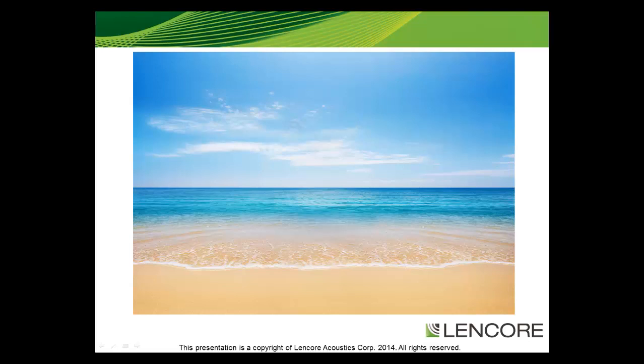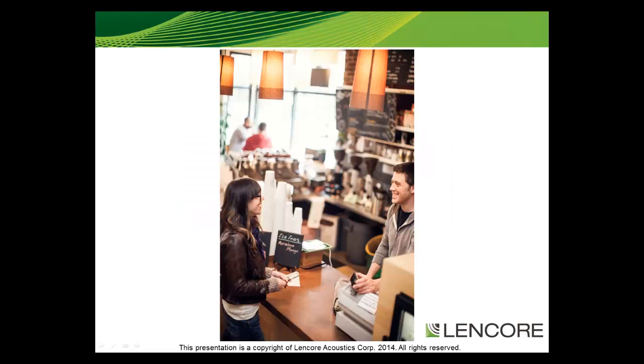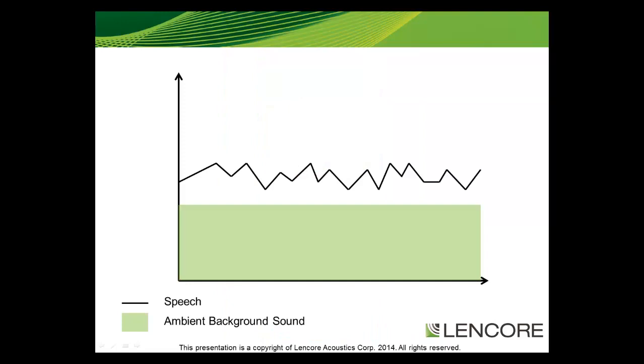Therefore, sound masking works like a signal-to-noise ratio, or for the designed workplace, a speech-to-ambient background sound ratio. Ambient background sound is essentially any sound that is not in the foreground, such as direct speech. An example is a crowded coffee shop — people talking all around you is background noise, yet you can still do independent work and have a conversation. When ambient background sound is low, you can hear speech. When ambient background sound is raised, it is difficult to hear speech.